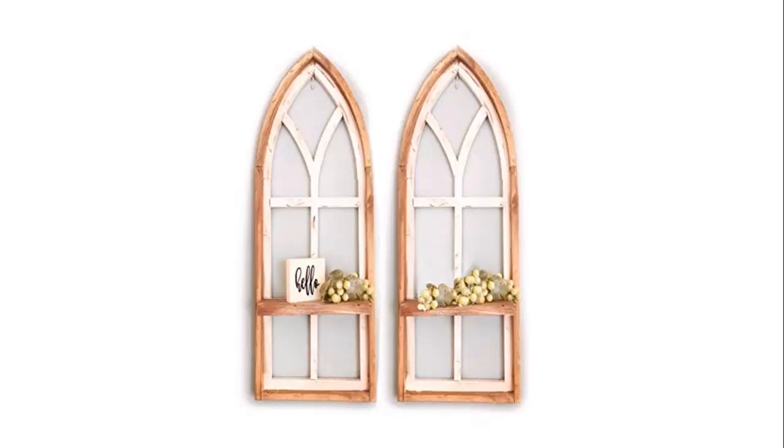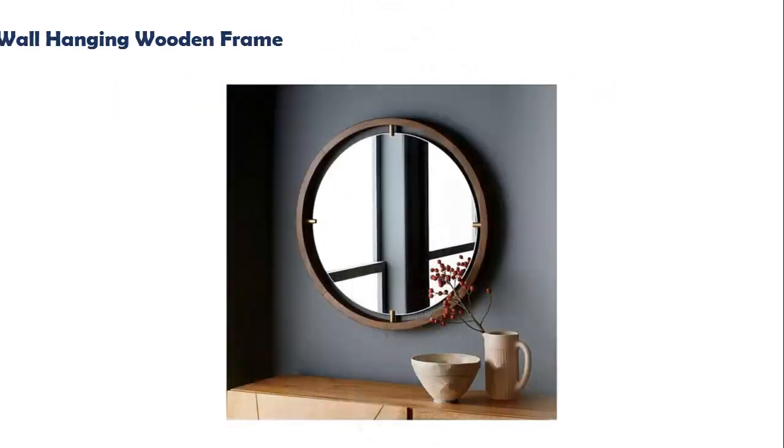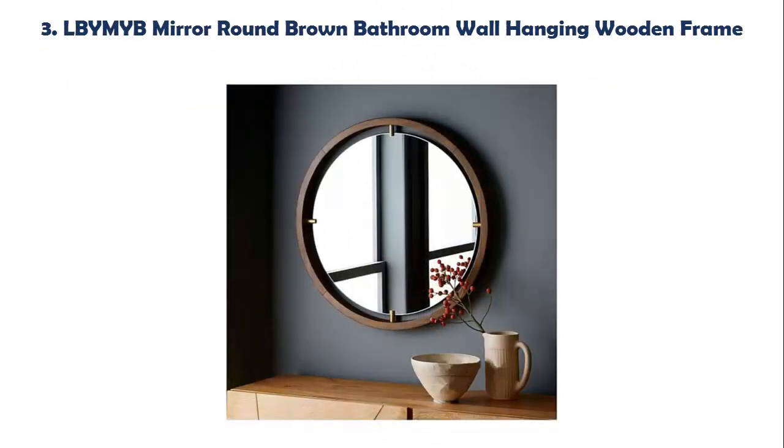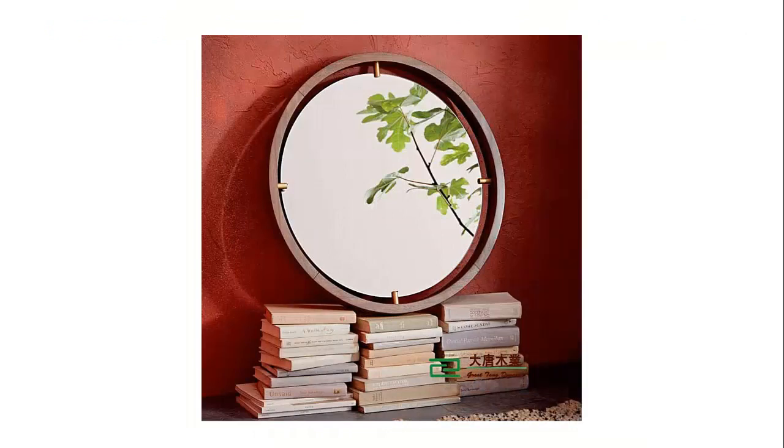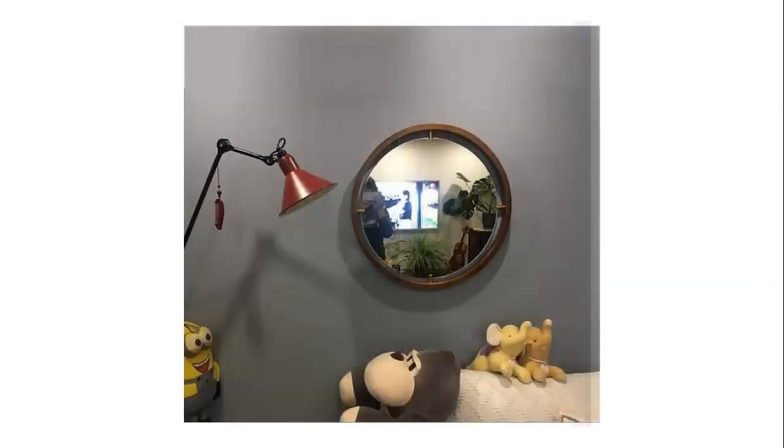We are a small family-run business in the Midwest. Check the description below for more details and price. Our list at number 3: LBYMYB Mirror Round Brown Bathroom Wall Hanging Wooden Frame. This bright wall mirror brings sophistication and style to any space in your home, and the ridged frame brings depth and size to your walls, perfect for your bedroom, living room or bathroom.